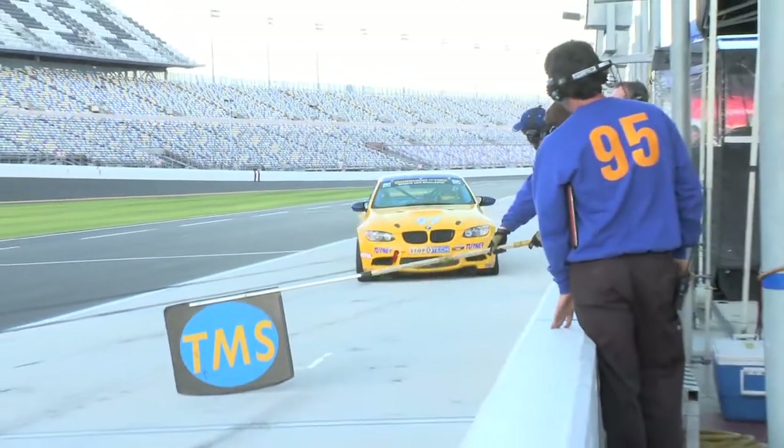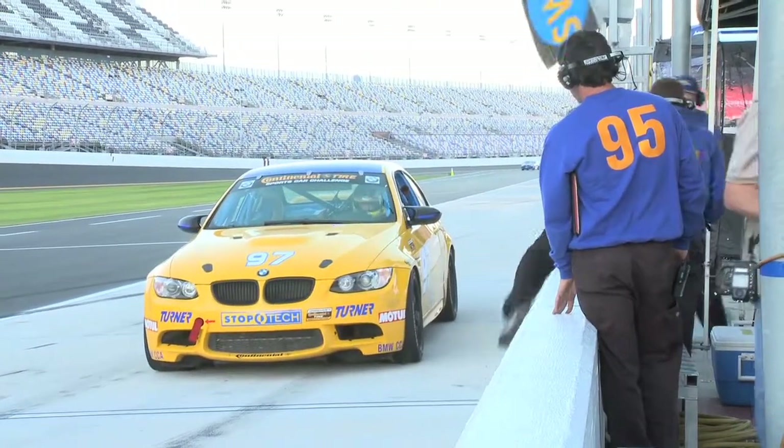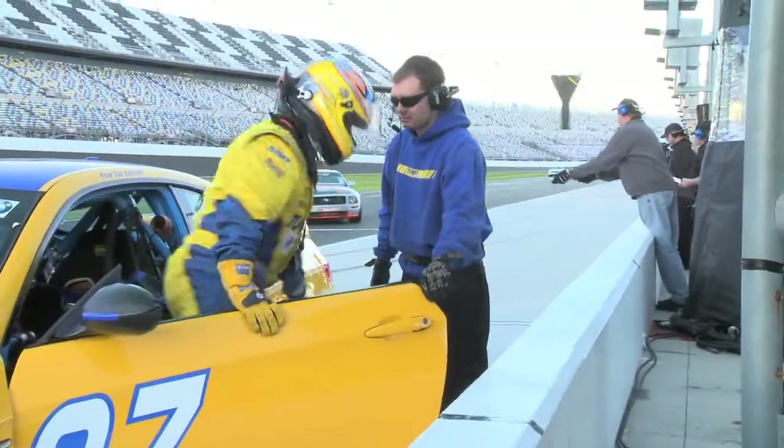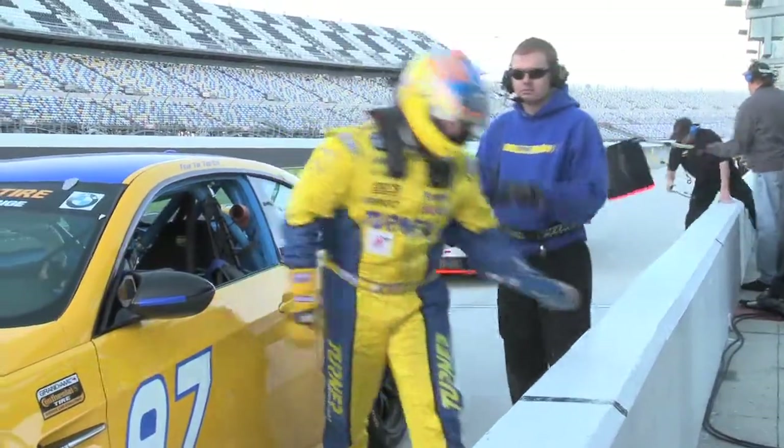At Roebling Road we only had one driver — just Bill Auberlin in the car. So it was kind of a surprise to the other drivers as far as what the car was going to feel like. The biggest thing they noticed is that we took care of the heat issue — we spent a lot of time addressing it, and this car is now going to be very nice for the drivers, and they noticed that right away. Bill shook the car down at Roebling, we put a setup on it, brought that setup here, and it worked quite well.